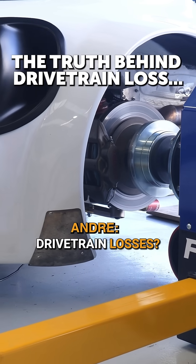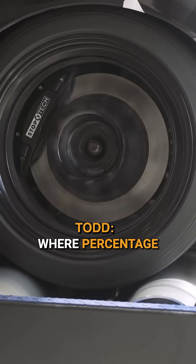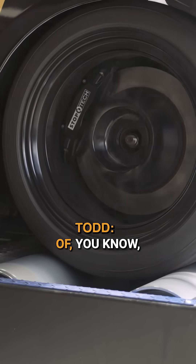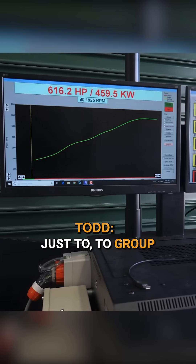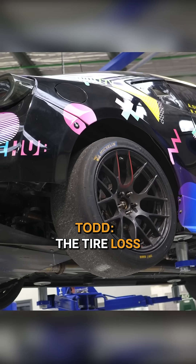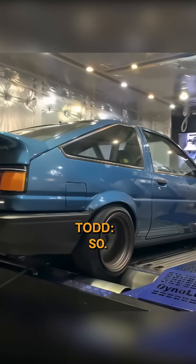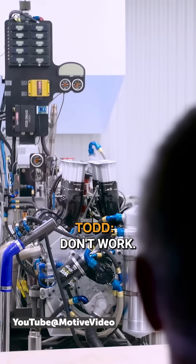What can you tell us about drivetrain losses? Part of the problem is people quote percentages, where a percentage might work for one small factor of friction through a gearbox or something like that. But just to group everything — drivetrain loss and tyre loss — the tyre loss actually is probably the bigger component of the loss. I don't like applying percentages because they just don't work.